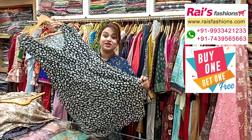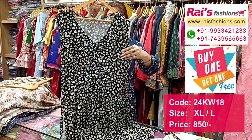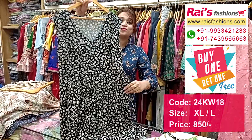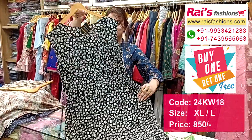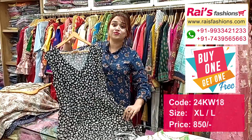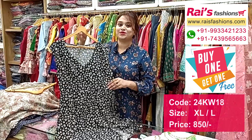Bright summer looks — premium quality re-uncut fabric, all-over bright printed, sleeveless material. This is the front portion, long frock pattern design, and this is the back portion, very trendy and fashionable summer look, soft one, premium quality re-uncut with all-over bright printed.